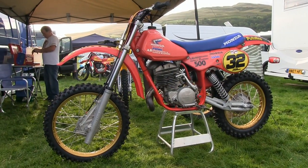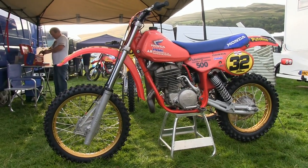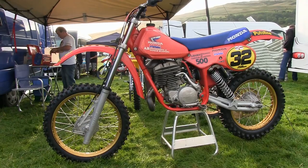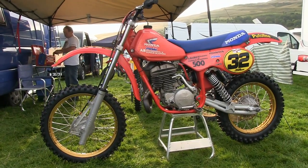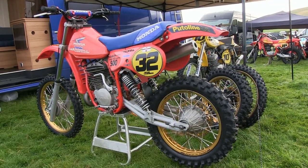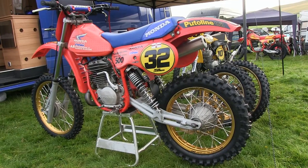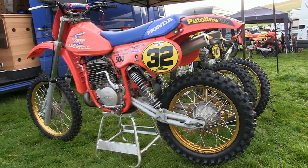Despite this being just another of these twin shock hybrids, you have to admit that this has still been a well-engineered and put-together motocross machine. From what I've heard about this bike it's pretty damn quick on the track, which you'd expect with that sharp handling Maico chassis and that mega 480 Honda two-stroke motor, especially when fueled by that 50-50 petrol and avgas mix.